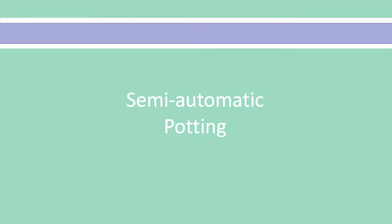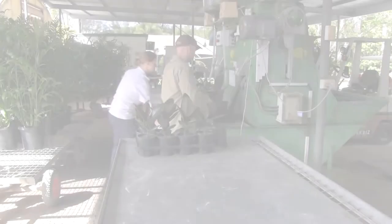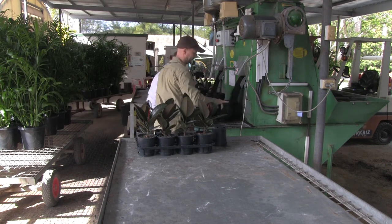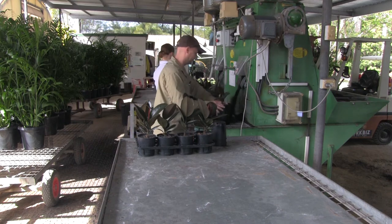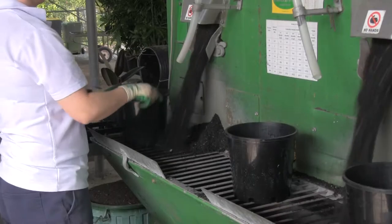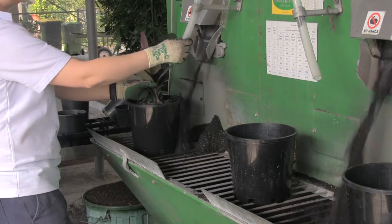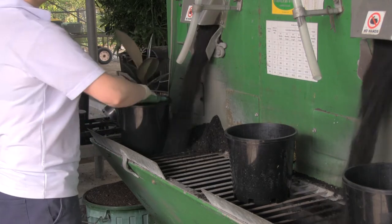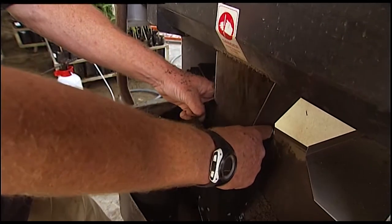Semi-automatic potting systems utilize machines or equipment to perform part of the potting operation, mainly container filling. The capacity per person of these machines can vary between 125 and 200 pots per hour. Semi-automatic systems require a medium level investment, a medium management and technical skill level, and are suited to small to large potting runs. The output of the operation is determined by staff, but due to the reduced physical demands on the potters, has the potential to be more efficient than manual potting.